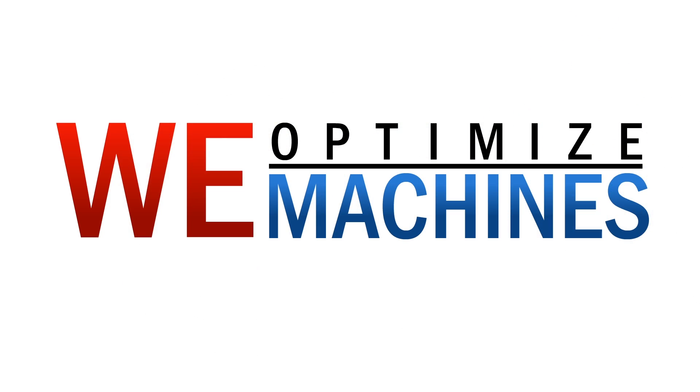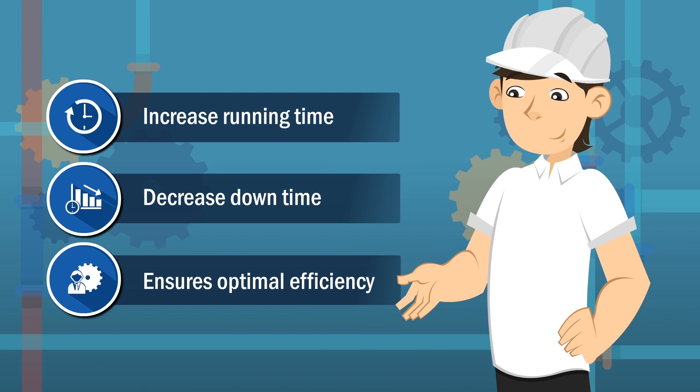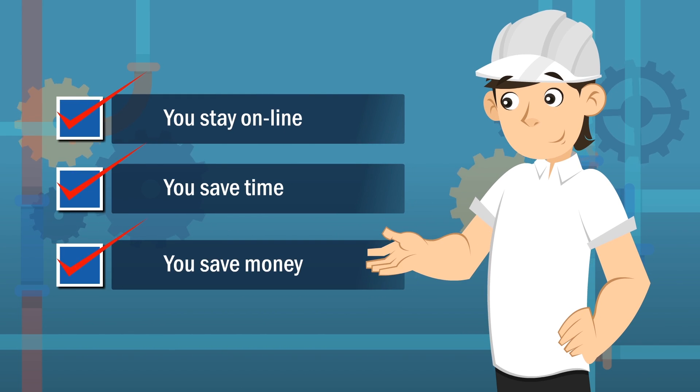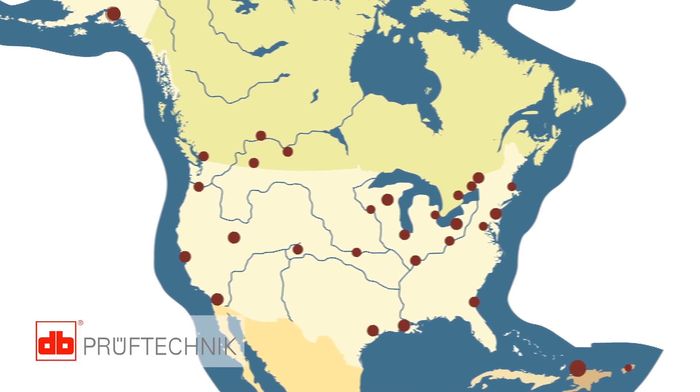We optimize machines. This increases running time, decreases downtime, and ensures your machines operate with optimal efficiency. You stay online, you save time, you save money. You want proof? Proof Technique. We are located all across the United States and Canada.